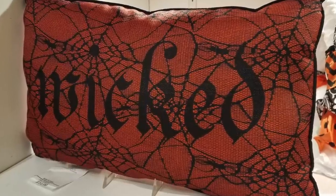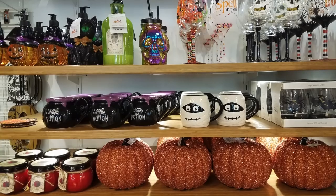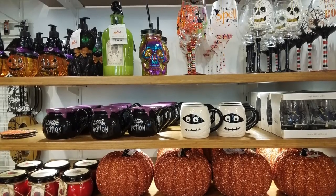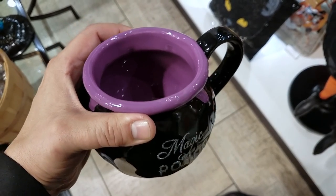Of all their cushions, my favorite was this beaded black cat cushion that twinkles as it moves. They had a wall of glassware that was mostly too Halloween-y for my taste, but I had trouble resisting this one for some reason.